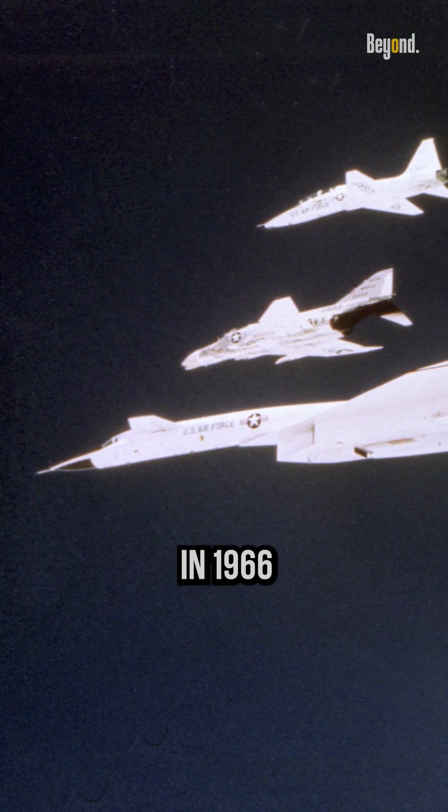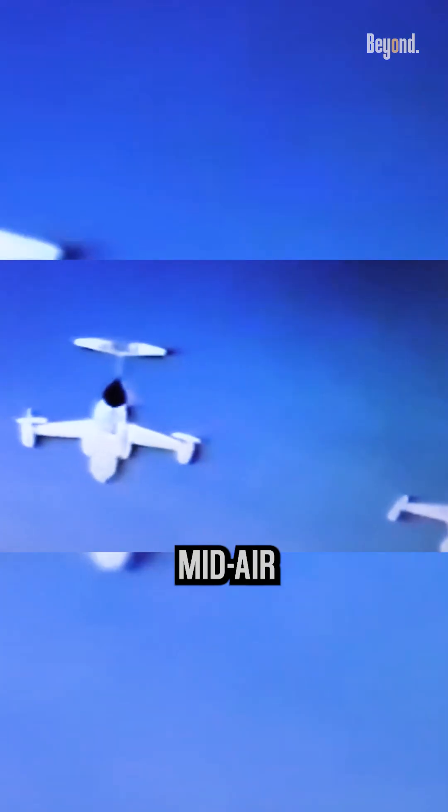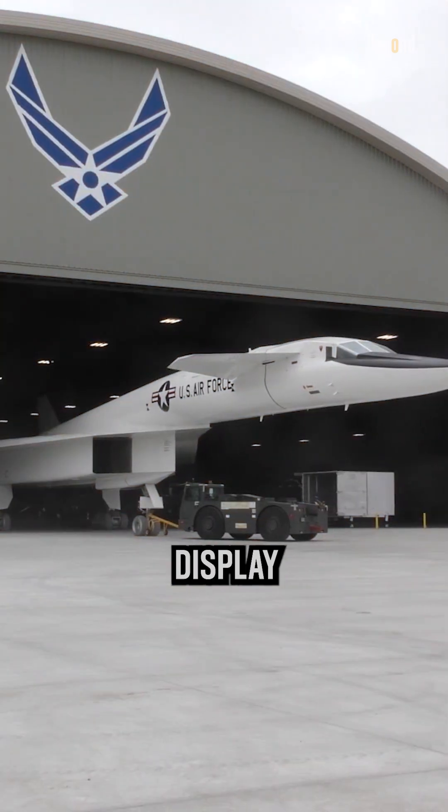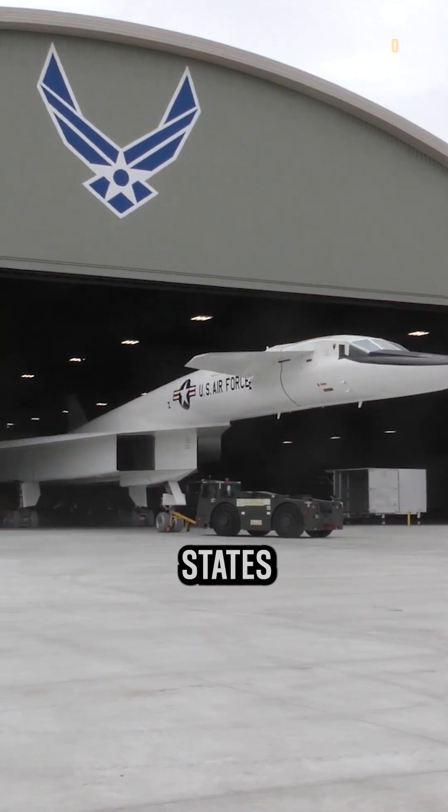Sadly, in 1966 during a photo shoot, one of the XB-70s was involved in a mid-air collision with a fighter plane, killing the fighter pilot and seriously damaging the XB-70. The surviving XB-70 was later retired and is now on display at the National Museum of the United States Air Force.